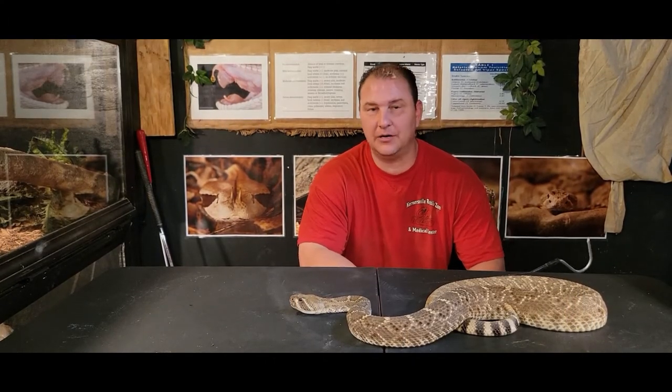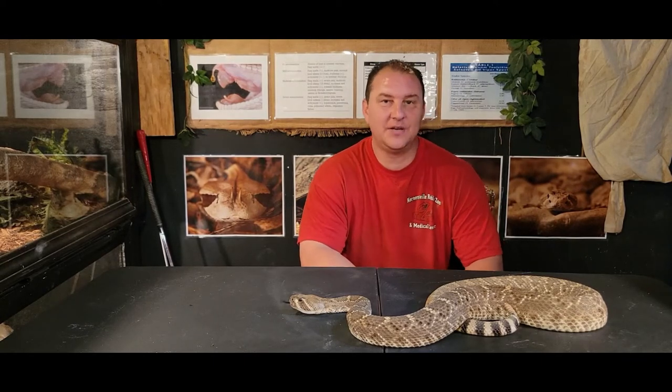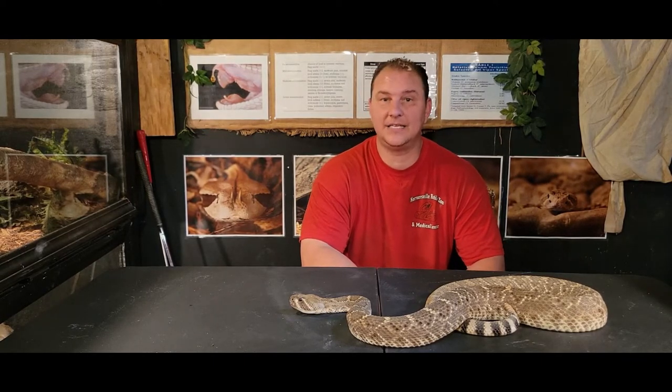Hey, what's up guys? Chad here with the Reptile Rangers. We're at the Kernersville Reptile Zoo and Medical Center again today, and we're going to talk about a pretty cool venomous snake that's native to the United States.